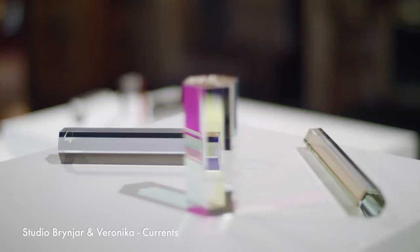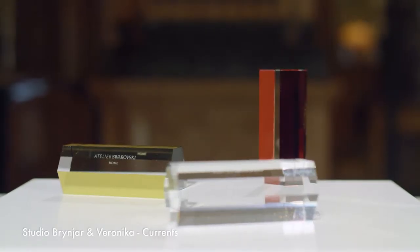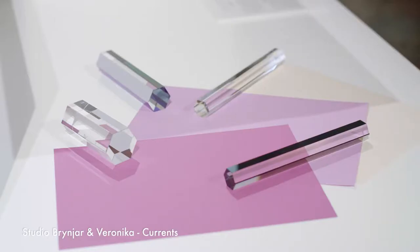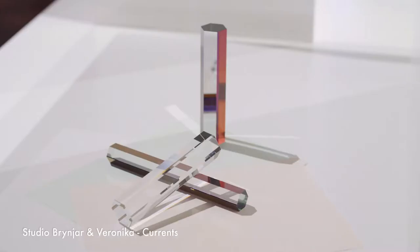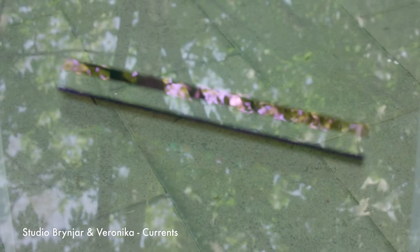Together we've created a series of paperweights. It's a very simple object — a hexagon shape that displays the somehow natural qualities of the crystal. We have a high refraction index so it breaks the light in different ways into the colors of the rainbow.